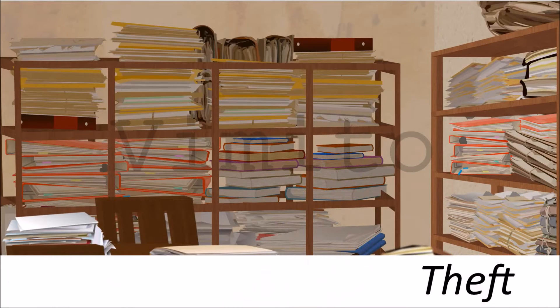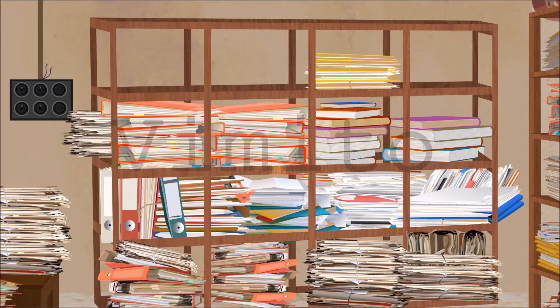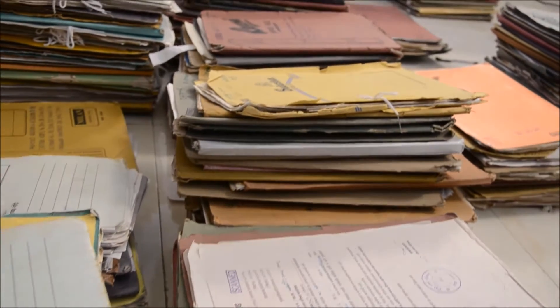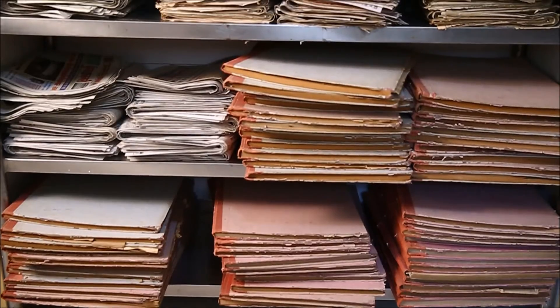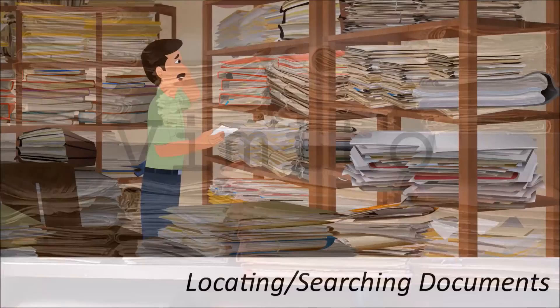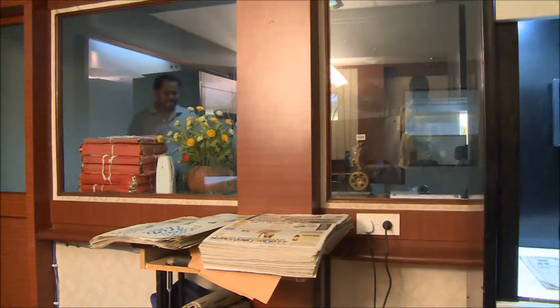A common scenario seen everywhere is not getting documents on time, files getting missed or lost. Due to the increase in number of documents of various sizes, organizations no longer have space to keep them. Time-expired documents do not get destroyed, causing a lot of time to be spent searching for official documents required under RTI and for urgent work.